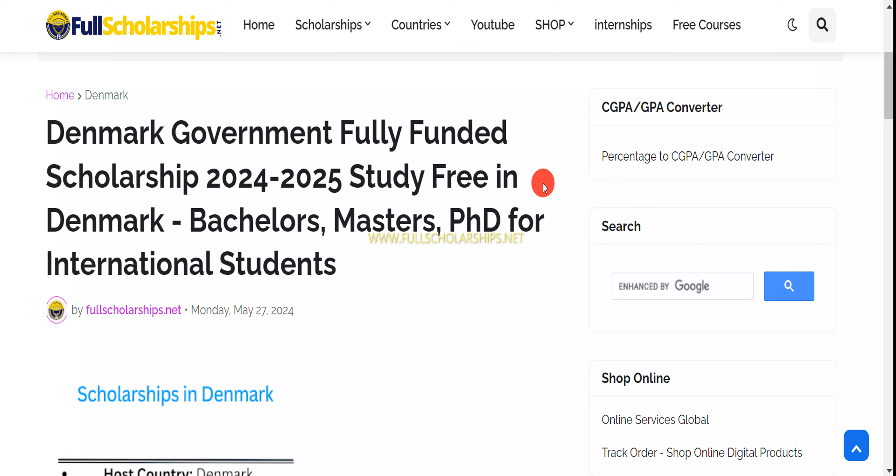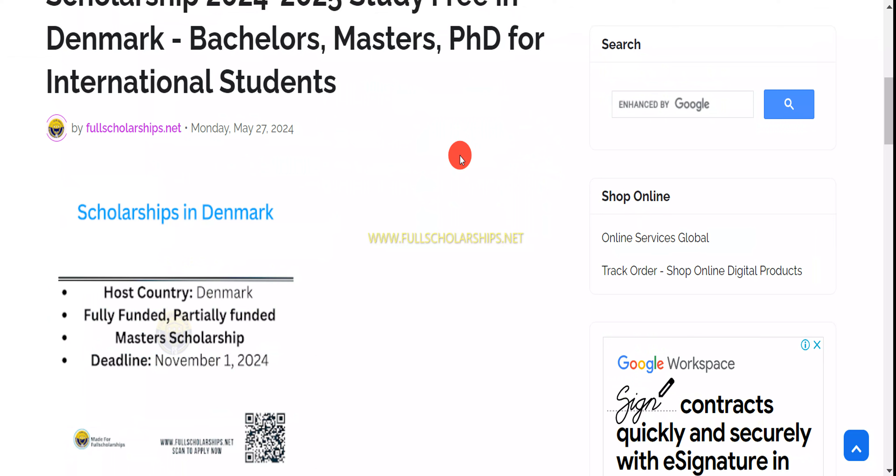Hey, welcome back to Full Scholarships live video series. This video is going to be about the Denmark government fully funded scholarships for the session 2024-2025. You can study free in Denmark for bachelor's, master's, and PhD programs. This is for all international students. The deadline for this is November 1st each year.